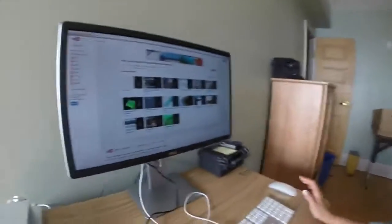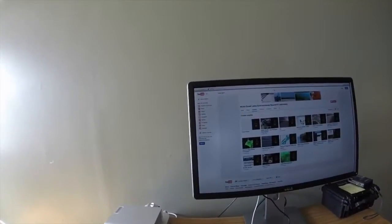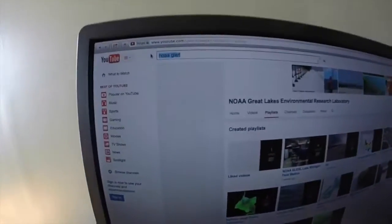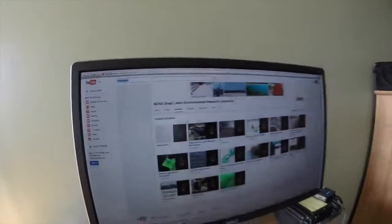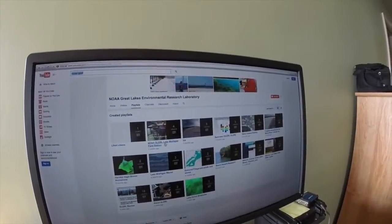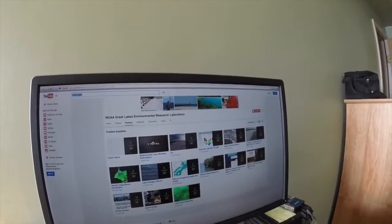You can actually check out the digital narratives and videos that I make on the NOAA GLERL YouTube page. Just type in NOAA GLERL, then click on playlists, and you'll see the NOAA GLERL Lake Michigan Field Station playlist — all of my videos will be uploaded there. So check it out soon. Thanks for visiting Building 1.